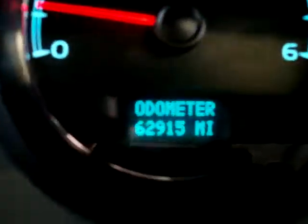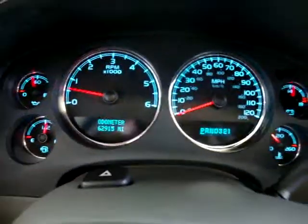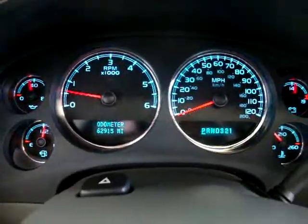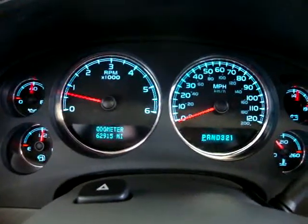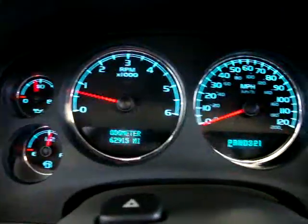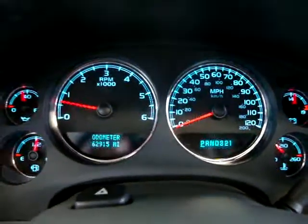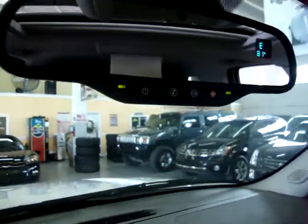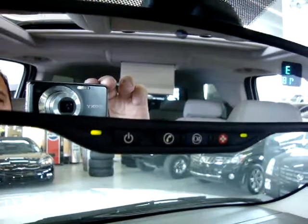The car has 62,950 miles. I'm revving it just so you can see the car is running and there are no check engine lights on, no airbag lights, no maintenance-soon light, no anti-lock brake light — nothing. The car is in perfect shape. By the way, this car is still under the manufacturer's powertrain warranty of five years and 100,000 miles. The bumper-to-bumper warranty has been exceeded by mileage.